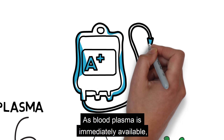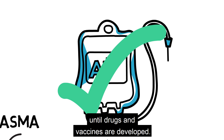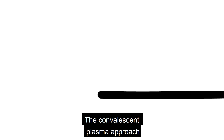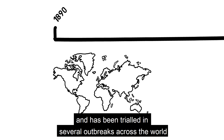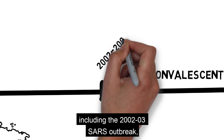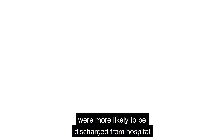As blood plasma is immediately available, this treatment can serve as a stopgap until drugs and vaccines are developed. The convalescent plasma approach dates back to the 1890s and has been trialled in several outbreaks across the world, including the 2002–2003 SARS outbreak, where patients with the transfusion were more likely to be discharged from hospital.